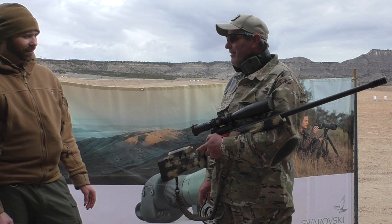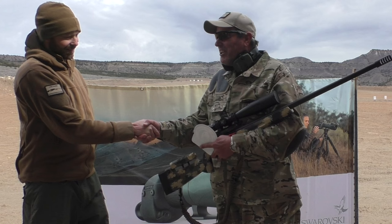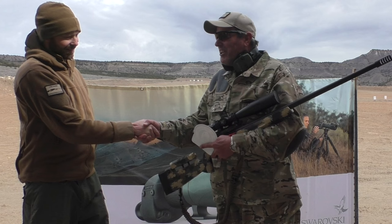Very cool. Are you shooting a 300 grain? 300 grain Berger Hybrid. And about how fast? 2835. Wow, that's hitting hard. Congratulations, my friend. You made that jug pay today, so thanks for coming out. Thank you so much.